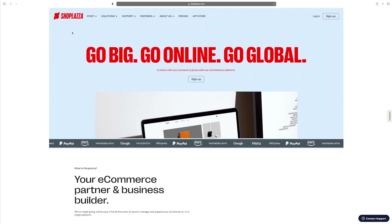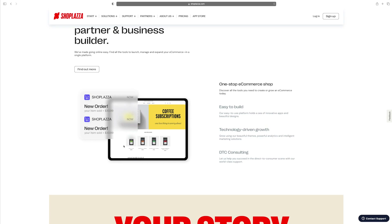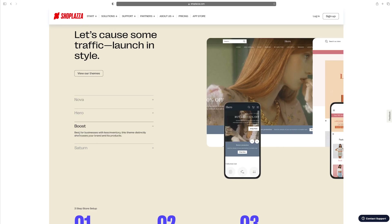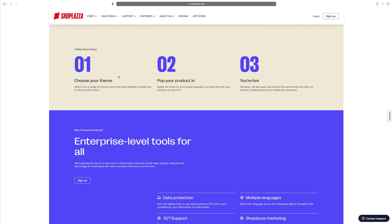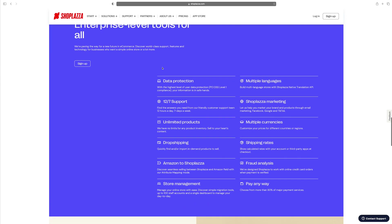So here we are on ShopLiza.com — this is the front page. It says 'Go big, go online, go global,' which I absolutely love. A little positivity as soon as you go on their website, which is always a plus. You can see the home screen showing you how you can manage your orders and all that. These are the different themes you can customize to make it your own. The three steps are simple: you choose a theme, you pop in your products, and boom — start selling and you're on your way to a successful e-commerce platform.